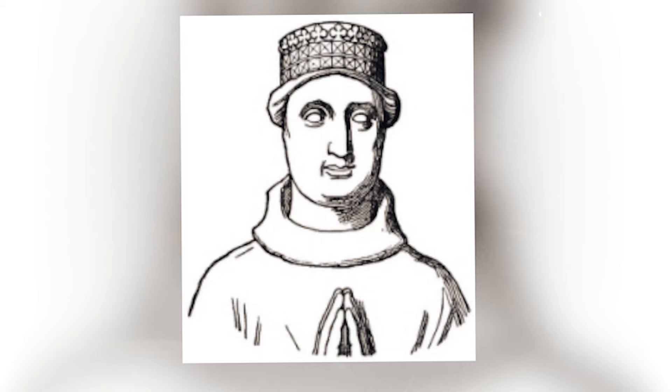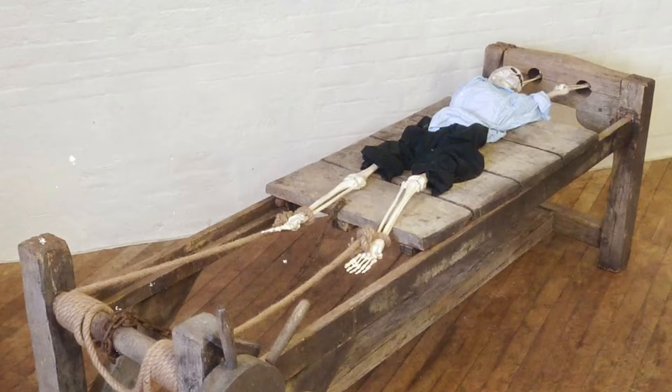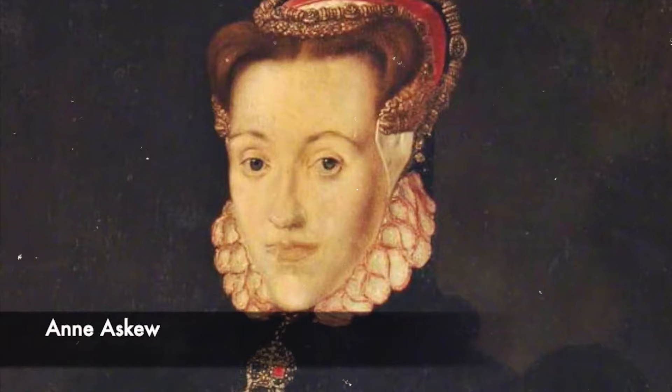John Holland, the Second Duke of Exeter, brought the rack to England in 1420. The Duke, who was the constable of the Tower of London, was known for using it to punish women, which gave it the nickname 'the Duke of Exeter's Daughter.' The Duke is known to have used the device on the Catholic victim Nicholas Owen and the Protestant Saint Anne Askew.